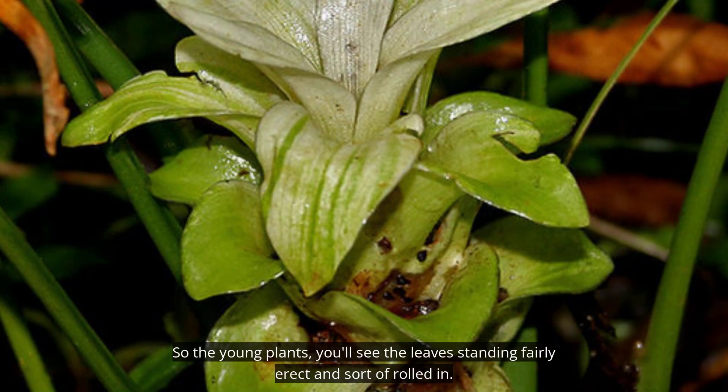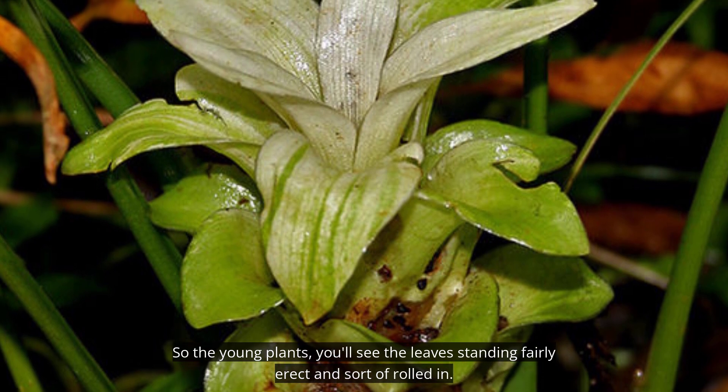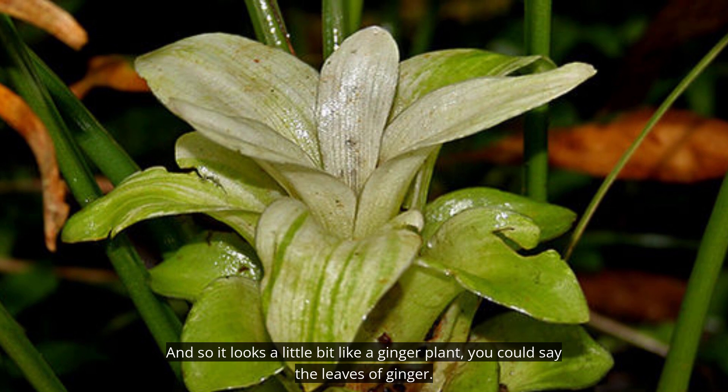The young plants have leaves standing fairly erect and sort of rolled in, so it looks a little bit like a ginger plant — the leaves of ginger.